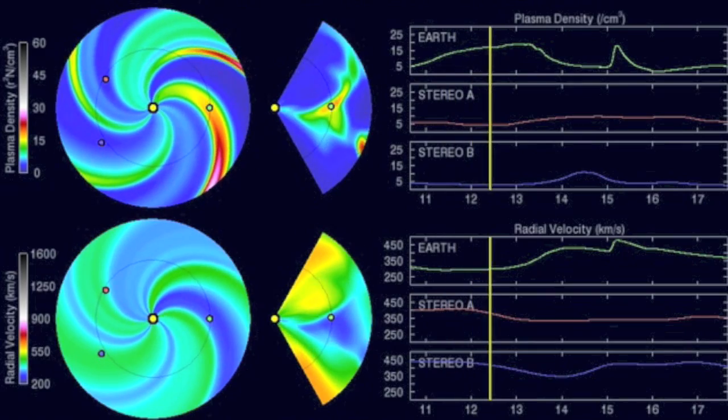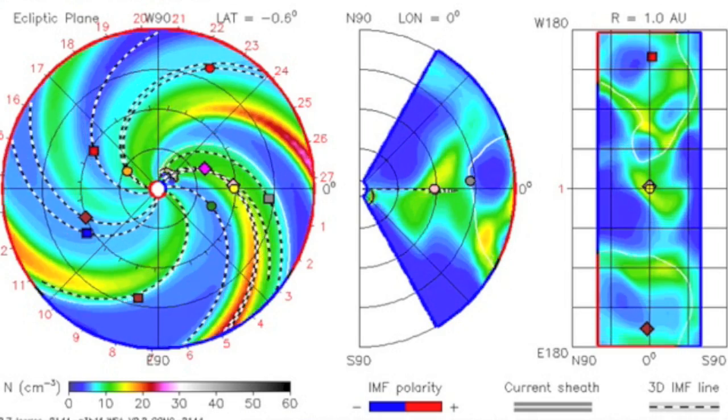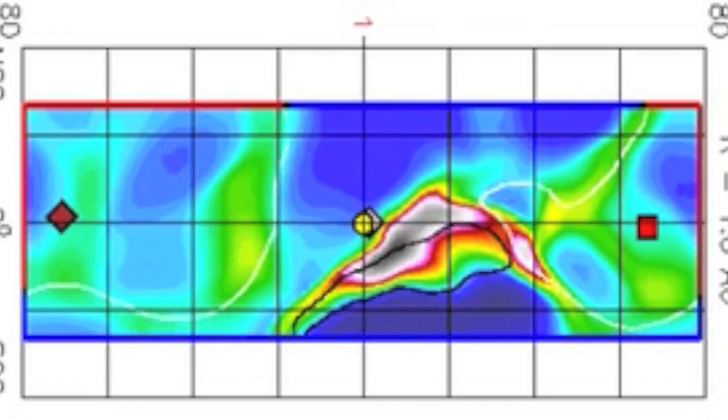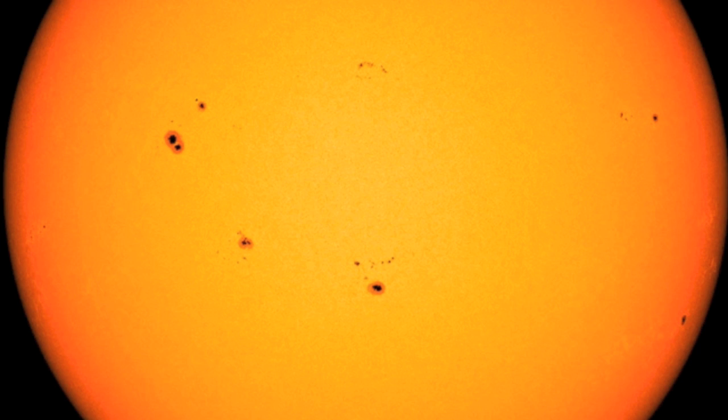NOAA's Enlil Spiral is showing a small impact to occur on Sunday. It does appear NASA's Enlil Spiral shows a slightly earlier impact. Geomagnetic storms may occur, but the grids are not in jeopardy. Solar flaring is in the mid-C range with the CMEs popping.